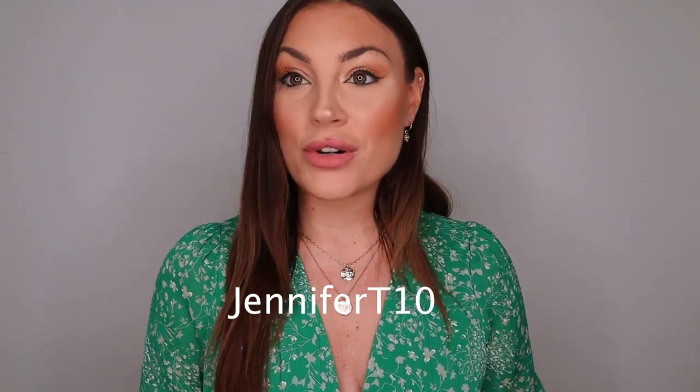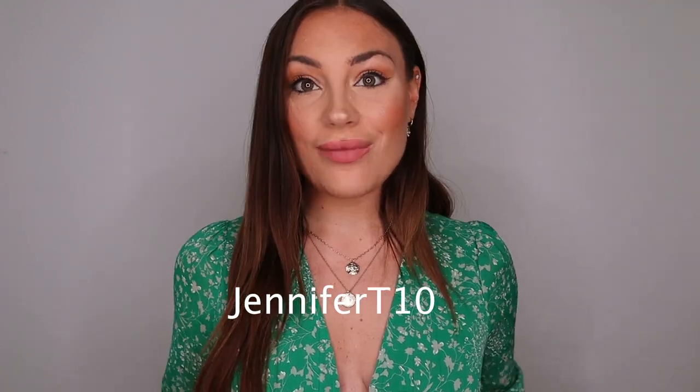So guys, that was it for my video! I hope you liked it — please comment below which piece was your favorite. For me, I love all three. If you're interested in purchasing from Ana Luisa's website, don't forget to use my discount code JenniferT10 for 10% off. Thank you so much for watching — I love you guys, have an amazing weekend, bye!